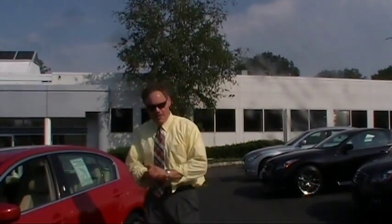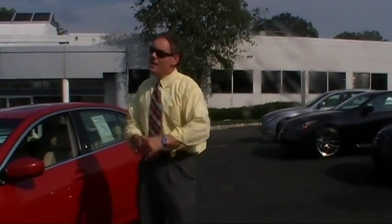Good afternoon. Welcome to Douglas Infiniti. I'm Ken Bean, and I'm going to show you an exceptional buy for a 2009 Infiniti G37X sedan.